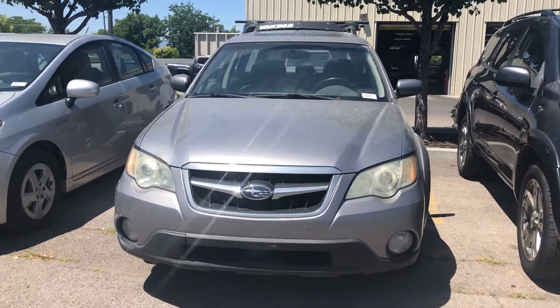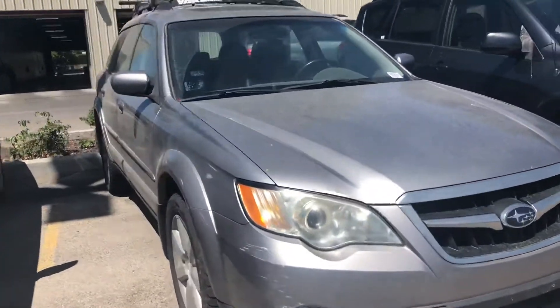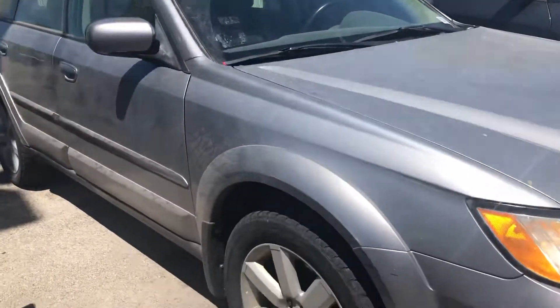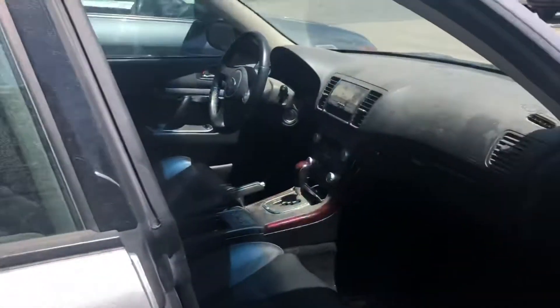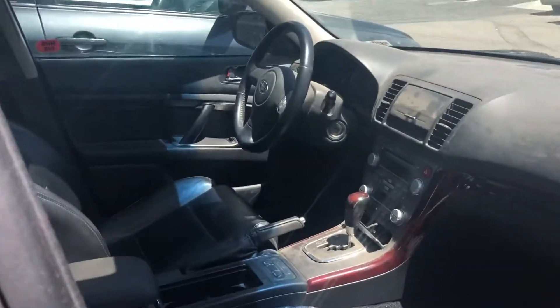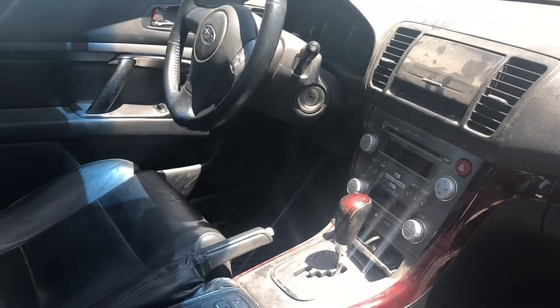Hi Raymond, it's Sam here with Mark Miller Toyota. Right here I have for you our 2008 Subaru Outback in silver. We did just get this vehicle in, so it still needs to go through our detail process and through our shop — we got this in yesterday on trade. You have your black leather interior, heated seats, and all of your radio connections as well.